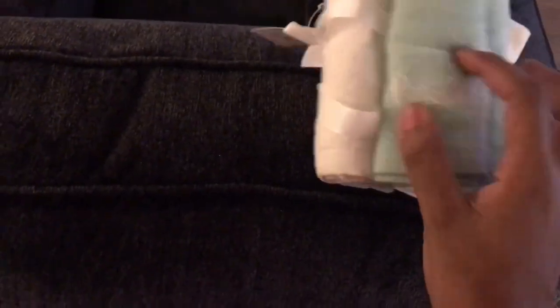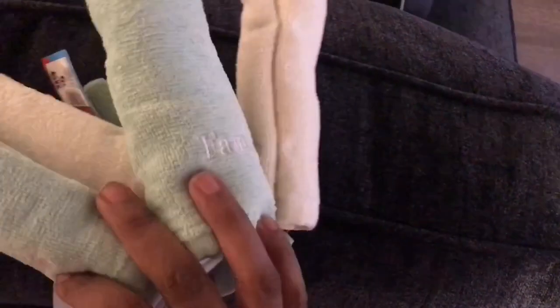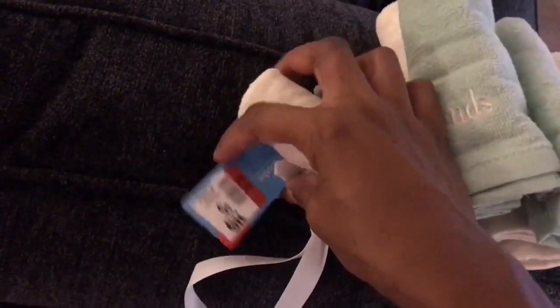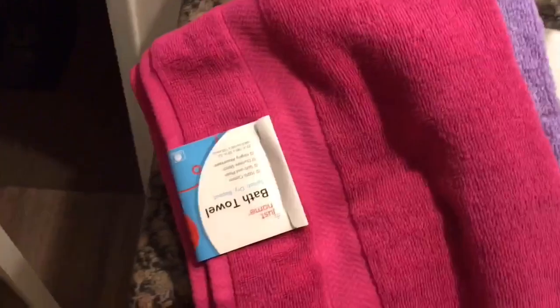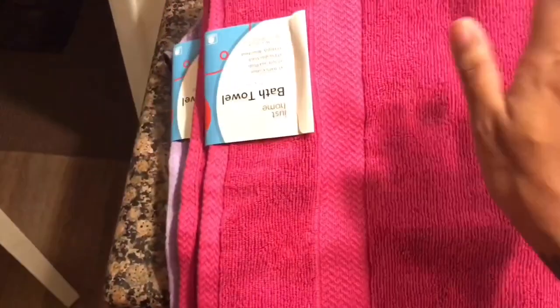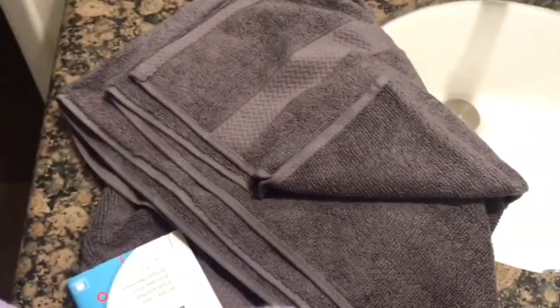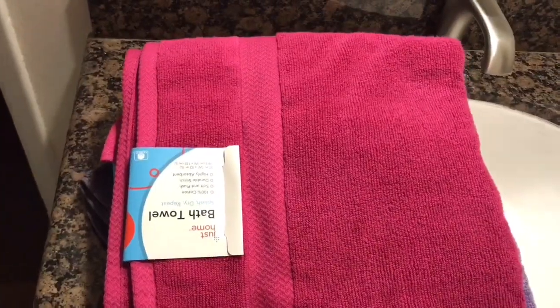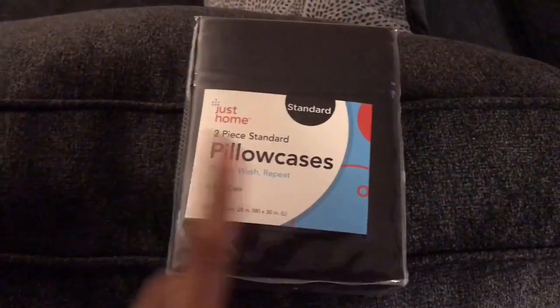We're doing a little Big Lots haul. We got these little washcloth sets — one says 'friends' and one says 'family.' It's a cute little set, six washcloths for $3.50, regular price $5. We also got some towels — I got pink, I got purple, and Anthony got a dark gray bath towel.